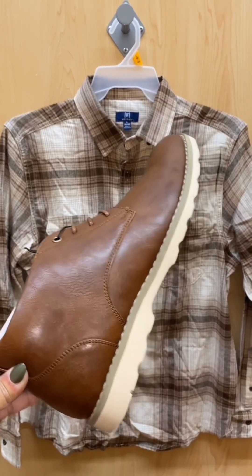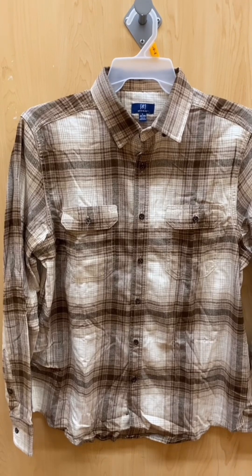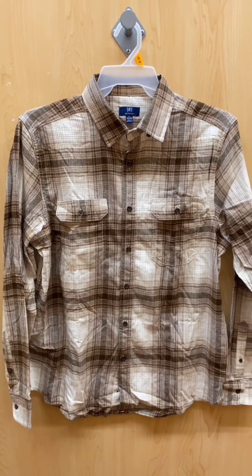Wear a white long sleeve — one of those George long sleeve shirts underneath this for a cooler look.